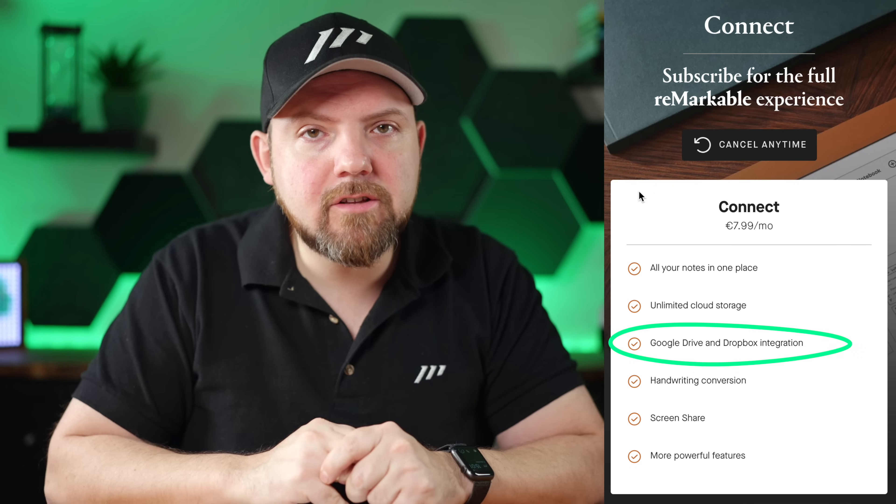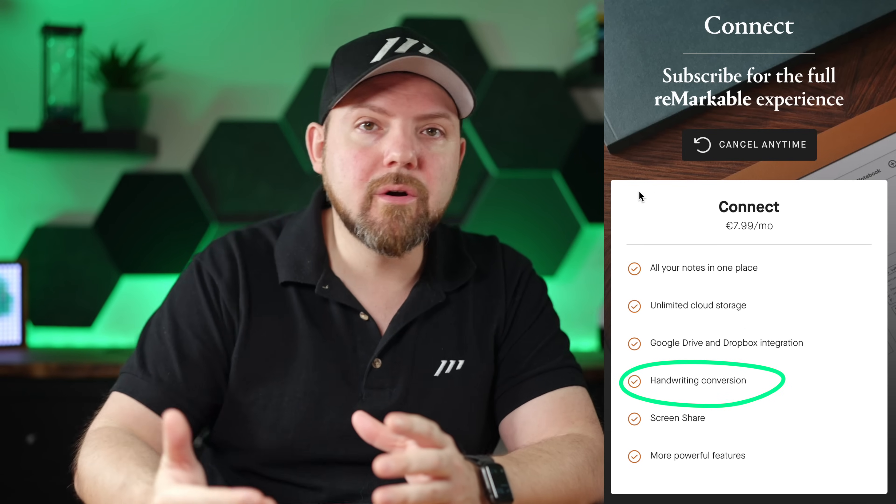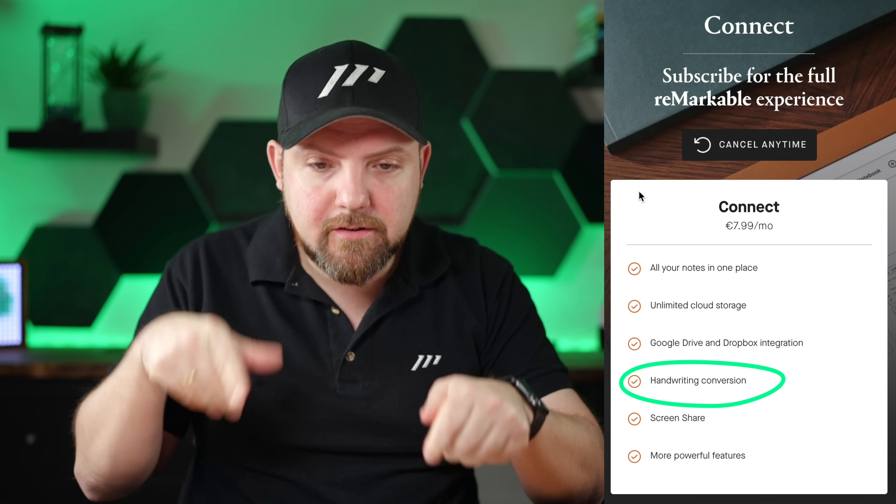Now we really come to the worst part. The subscription service I mentioned at the beginning — in order to get this really bad cloud integration connecting to Google Drive and Dropbox, you already need to pay $8 per month. Handwriting conversion is no longer available unless you pay for the subscription service. I made another video about Notability's subscription — I think it can be a good thing to support a company. But in this case, they charge an additional subscription fee to run basic functionalities that any tablet gives you for free.